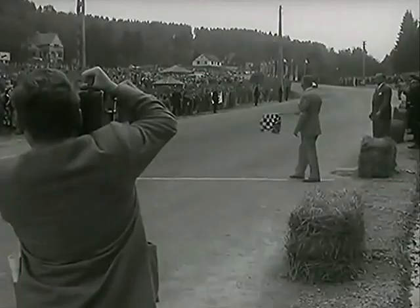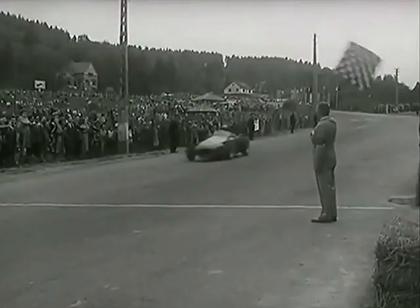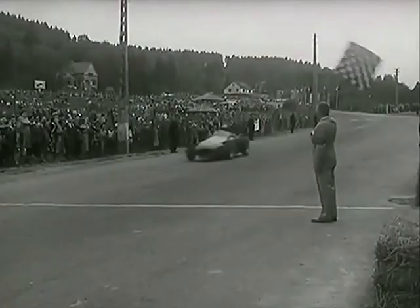And Monsieur Bacon's chequered flag puts the seal on Fangio's win. And there he goes on his Tour d'Honneur. Eight seconds later it's Stirling Moss in second place. And while the other cars are stopped at the pits, the two Mercedes take their bow around the circuit.